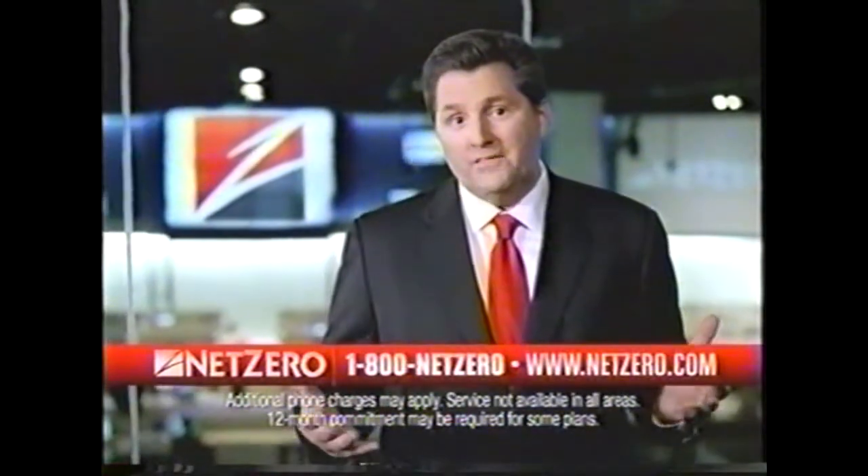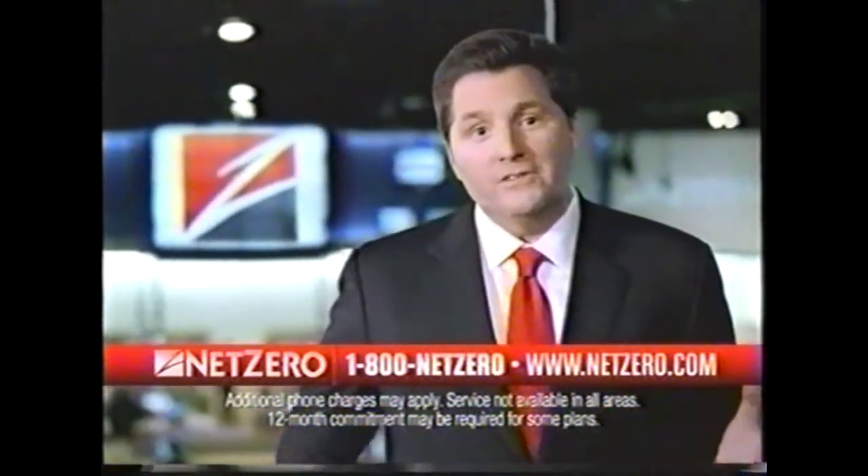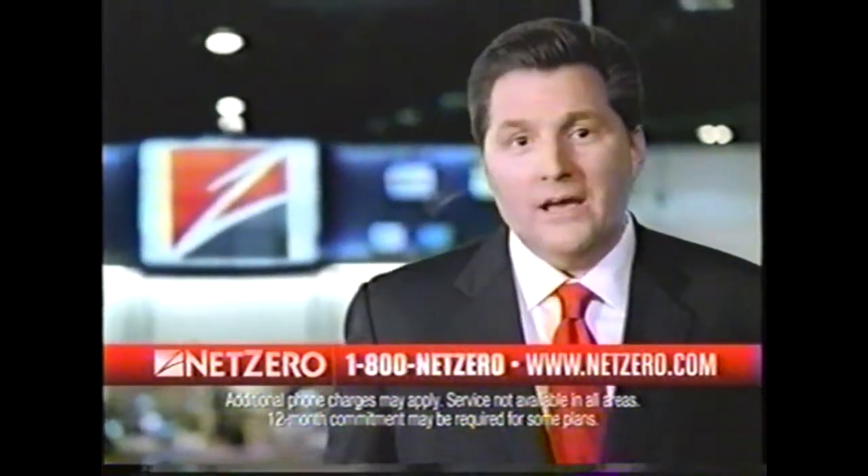We started Net Zero eight years ago to provide the best internet access at the best price. We added Norton Antivirus, built the fastest surfing over dial-up, and prices starting at $9.95 a month. Now you can try it risk-free with our 30-day money-back guarantee.